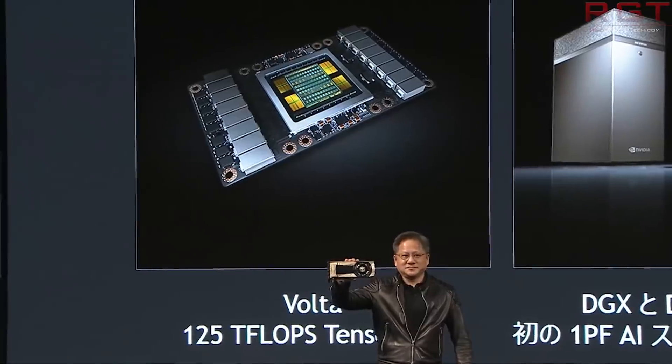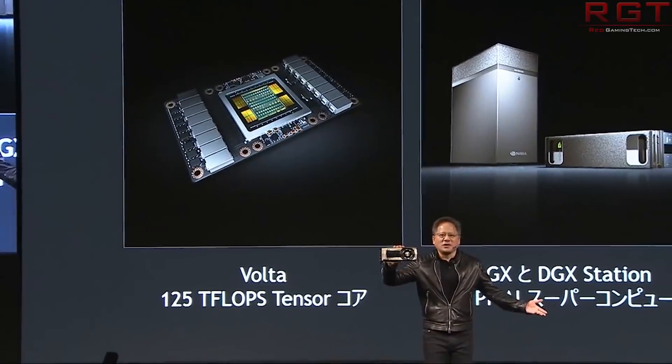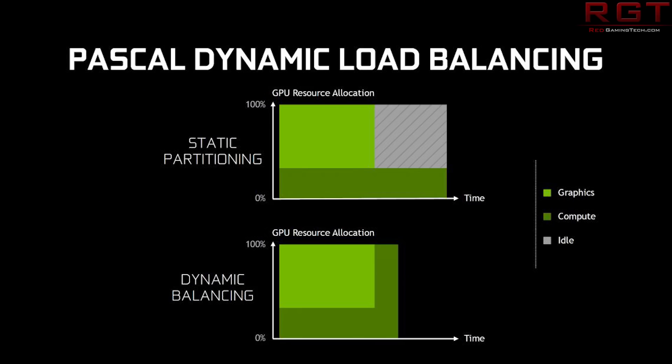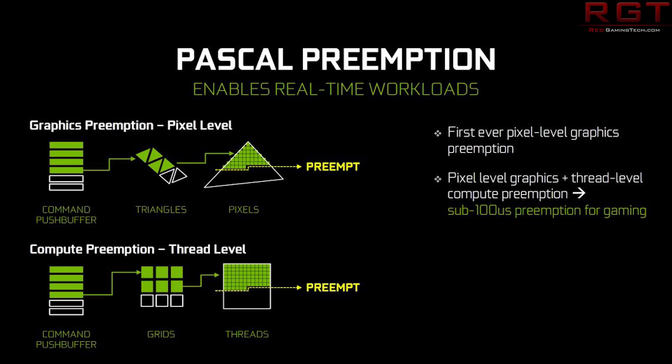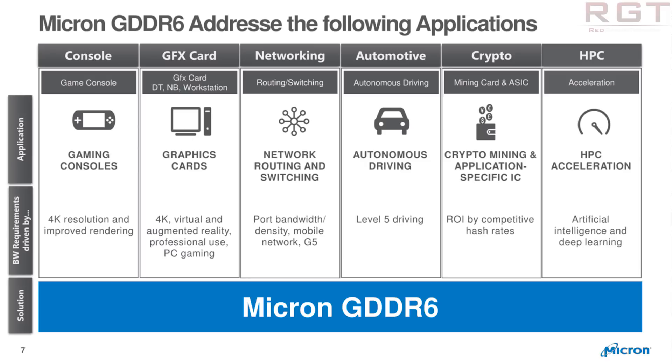There are a couple of theories. The first is that it's going to be a cut-down version of Volta. Another theory is it will be a Pascal refresh on the 12nm node — the same node currently used for Volta — which would allow increased CUDA core counts, ramped clock speeds, and GDDR6 for additional memory bandwidth. All those factors together would mean significantly extra performance. Ultimately, only NVIDIA and probably the AIB partners really know what performance these GPUs are going to put out.